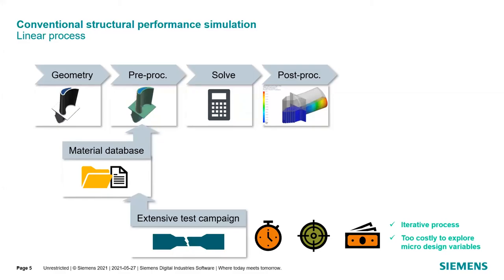Looking at the traditional structural performance iteration loop, we start off at the test campaign, where we take a material and put it through an extensive testing campaign. Once we have that data, we put it into a material database, which can be used to create material cards for structural simulation. We put it through a finite element solver, judge performance, and make iterations to the geometry. However, if our material doesn't meet standards, we have to iterate back to the material level. Because it's a linear process, it can be very costly to explore micro-design variables.